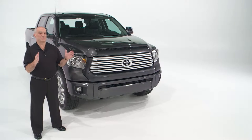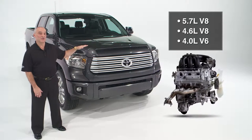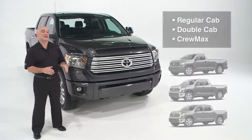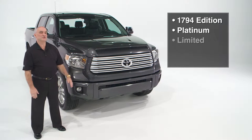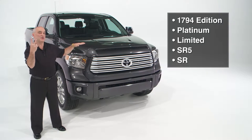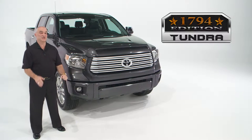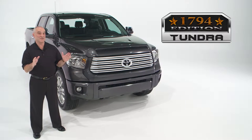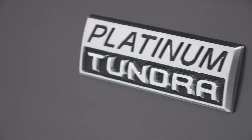The engine choices for the Tundra are the 5.7 liter V8, the 4.6 liter V8, and the 4.0 liter V6. It's available in a regular cab, a double cab, or a CrewMax, and in rear-wheel drive or part-time four-wheel drive. The model grades are the SR entry level, the SR5, the Limited, and two premium grades this year: the Platinum and the 1794 Edition. The 1794 Edition is inspired by the JLC Ranch where our truck plant is located, which was founded in 1794 — the true Western edition of the Toyota Tundra. Today we're going over the Platinum 4x4.